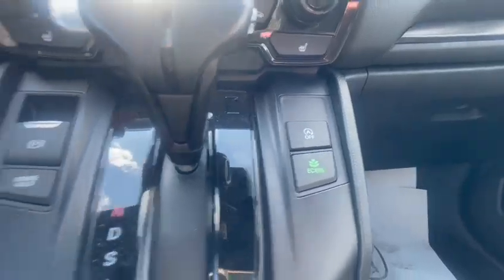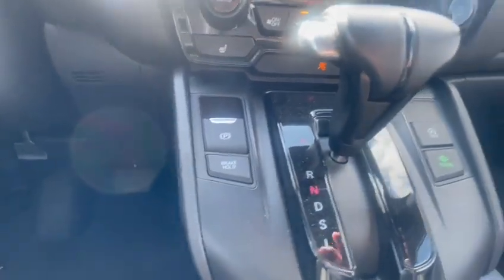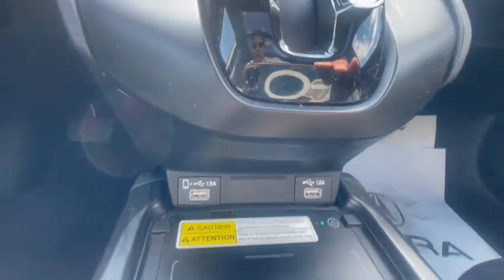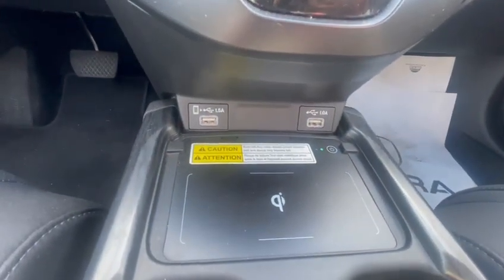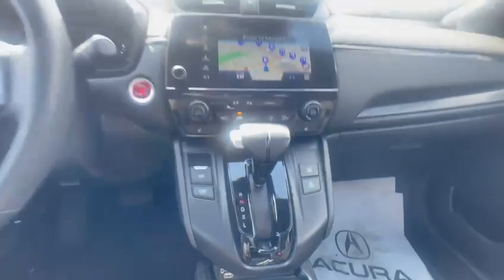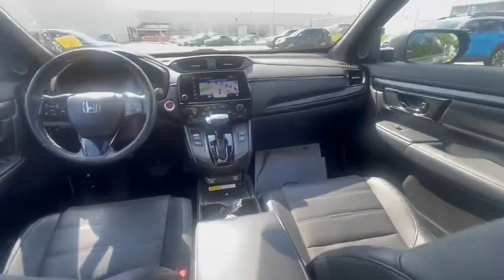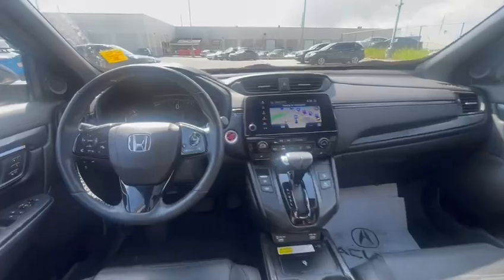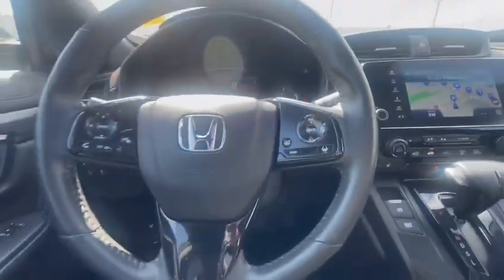You've got auto start-stop, eco mode, and brake hold. You've got two USB chargers right there, as well as a wireless charger. Both seats are equipped with heated seats — both passenger and driver — as well as a heated steering wheel.